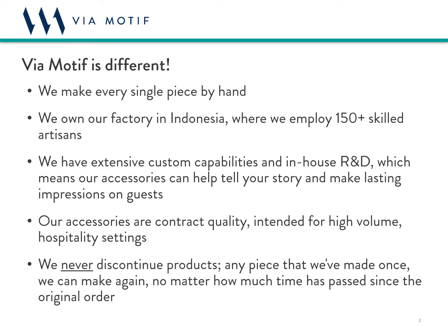And finally, when you work with us, there is never a risk of discontinued products. We can always produce something that we've made before, no matter how much time goes by from the initial order. This makes working with us even more economical over the long term.